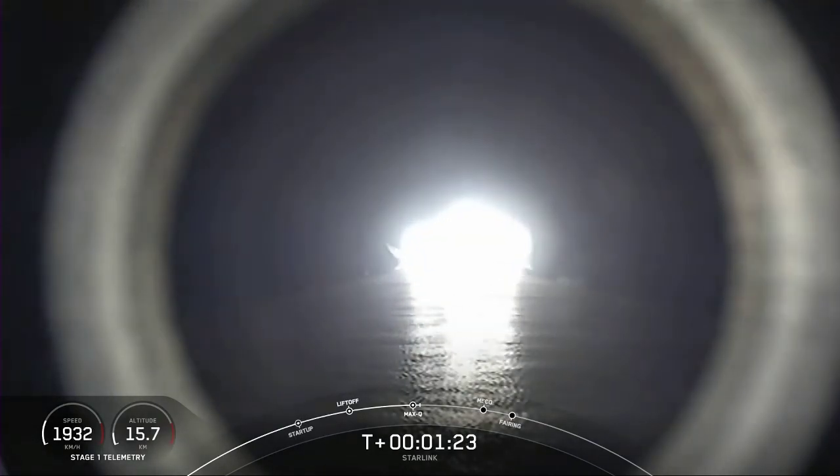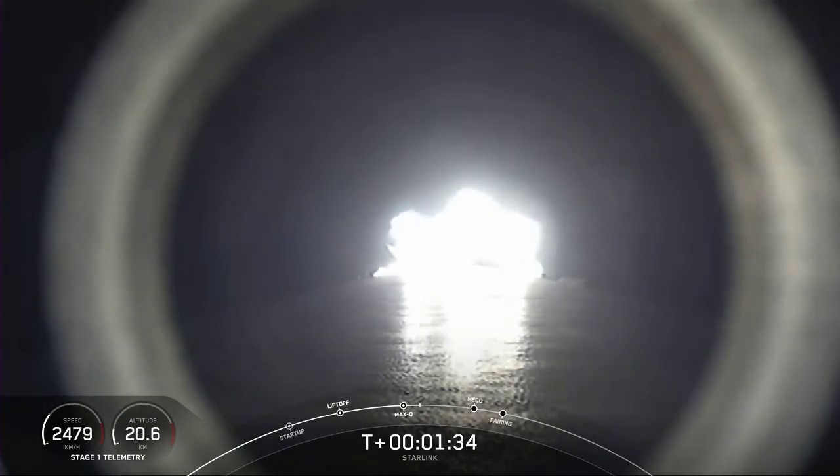We've successfully crossed the max Q threshold. We're throttling our Merlin engines back up. As the atmosphere gets thinner and thinner, the stresses on the vehicle continue to diminish. We're just about a minute away from three major events happening one after another: main engine cutoff, known as MECO, stage separation, and second engine start one.